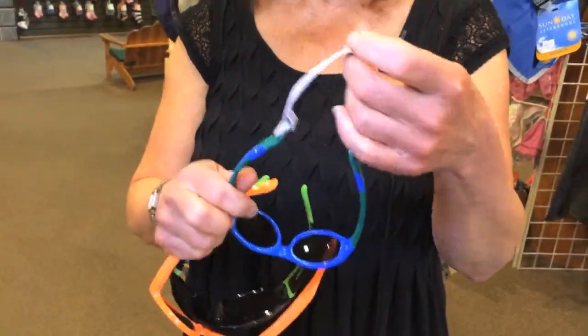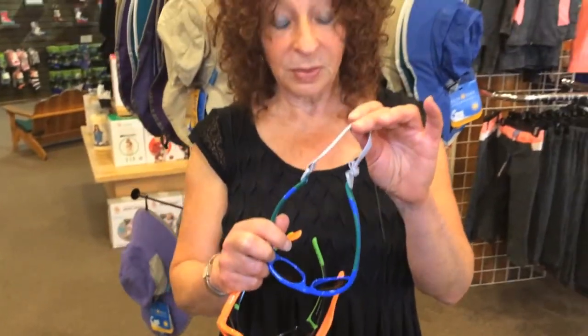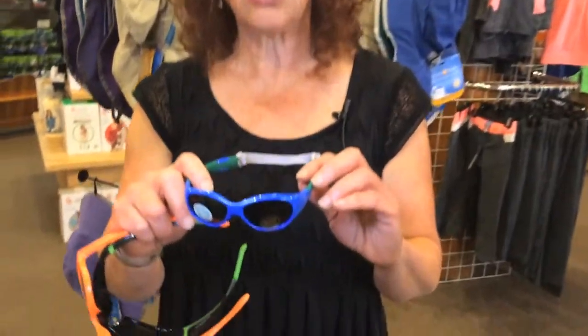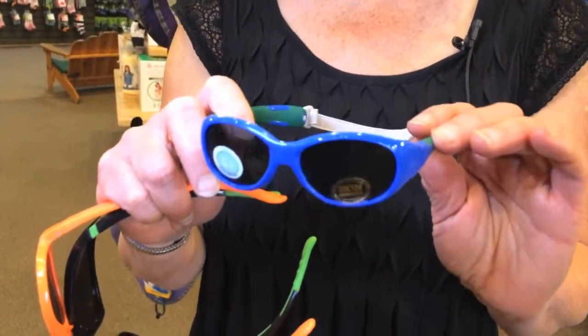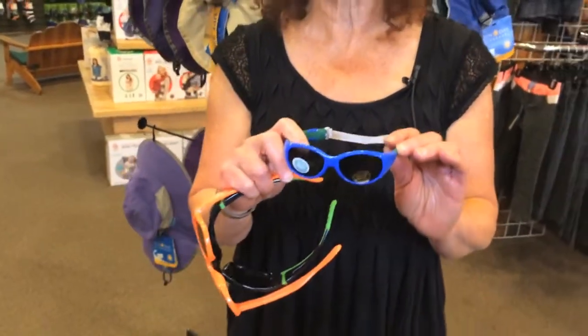For the little guys, there's a strap on the back which you can take off, which helps to keep the sunglasses on. We love their lenses — they are totally 100% UVA and UVB protective. And they are pure polycarbonate, which means they are completely shatterproof and very, very strong and can withstand life with kids.